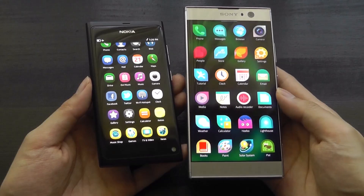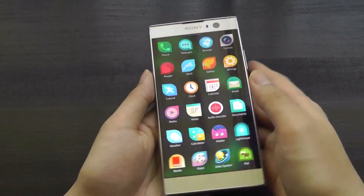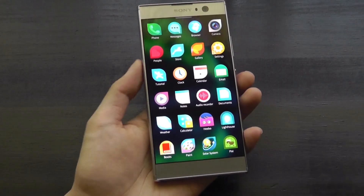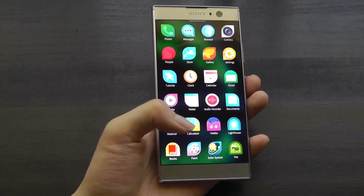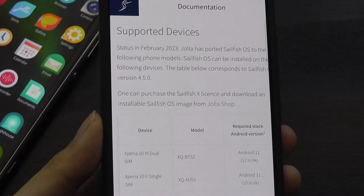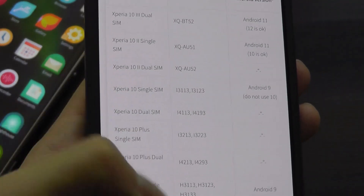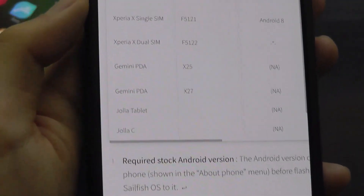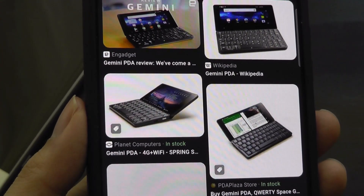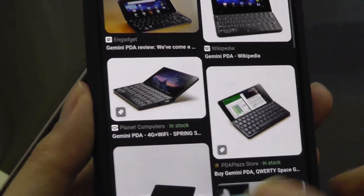Interestingly, a lot of Sony Xperia phones are the go-to products compatible with Sailfish OS. In this video we're looking at it through a Xperia XA2, but other supported phones include the Xperia 10 series in various generations, as well as the Gemini, which is itself a pretty cool modern revival of a classic PDA from back in the day.